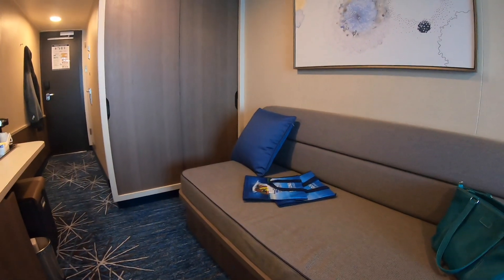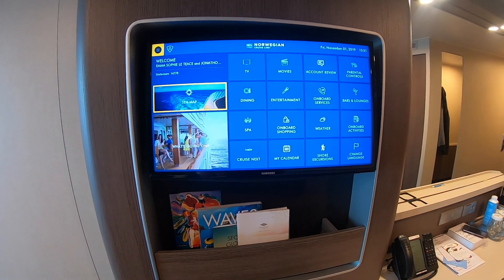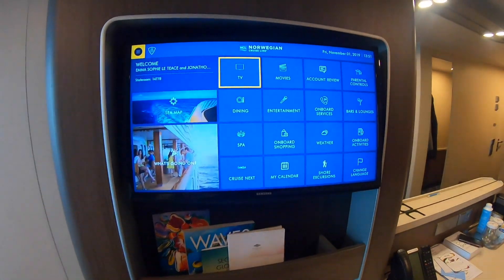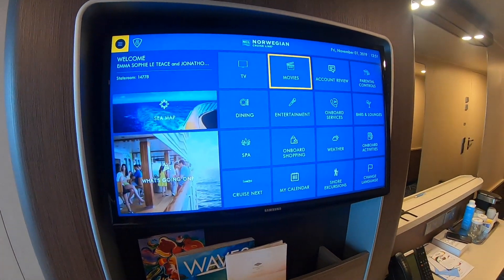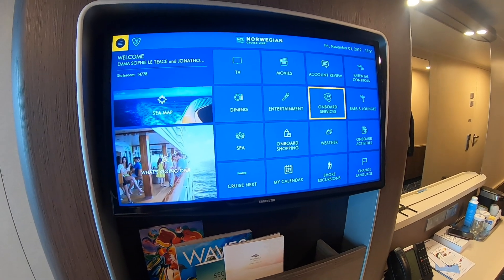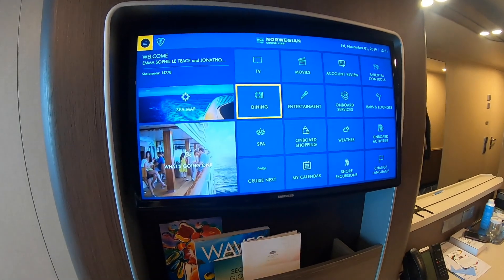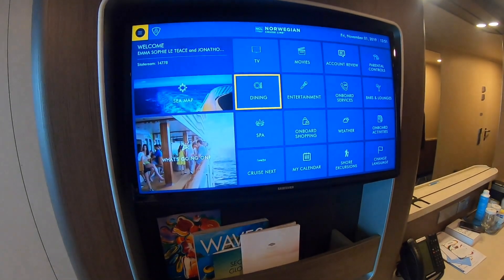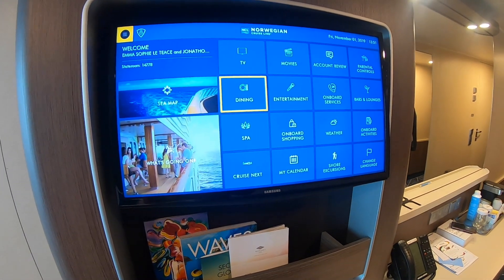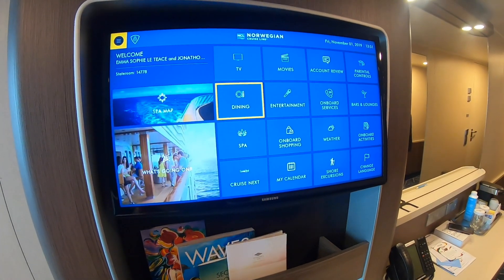Up at the TV you can move it to face the direction you want. You can watch TV, movies, review your onboard account, see what's happening around the ship, browse restaurants, and book dining and entertainment. If you're cruising on Norwegian Encore make sure you book your entertainment because it books up really really fast.